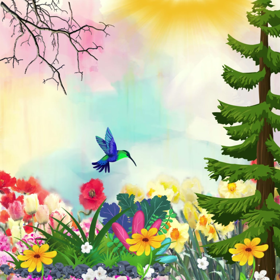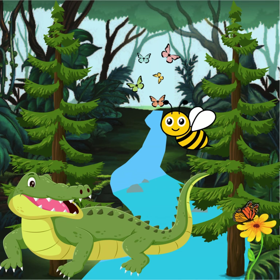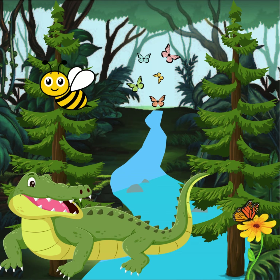And see those bright flowers? They come in all sorts of colours — red, yellow, blue and more. They smell so nice and attract butterflies and bees. Buzz, buzz.